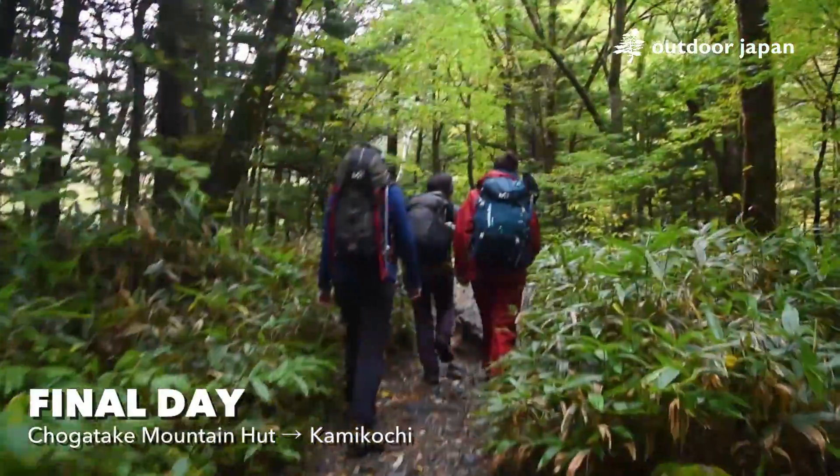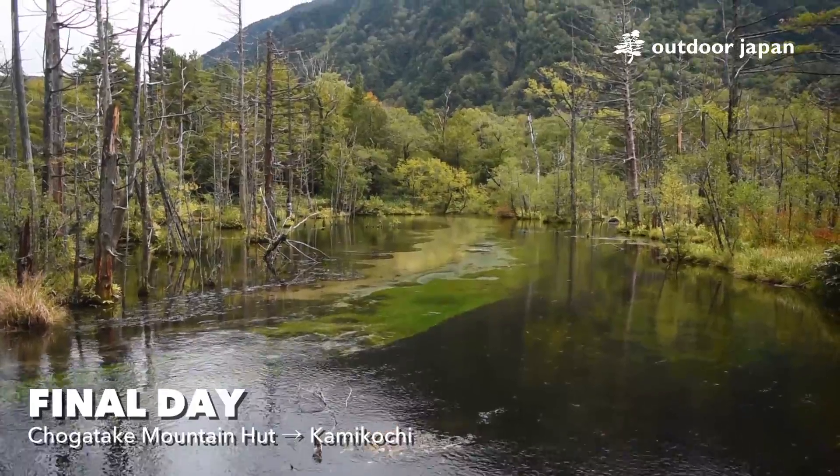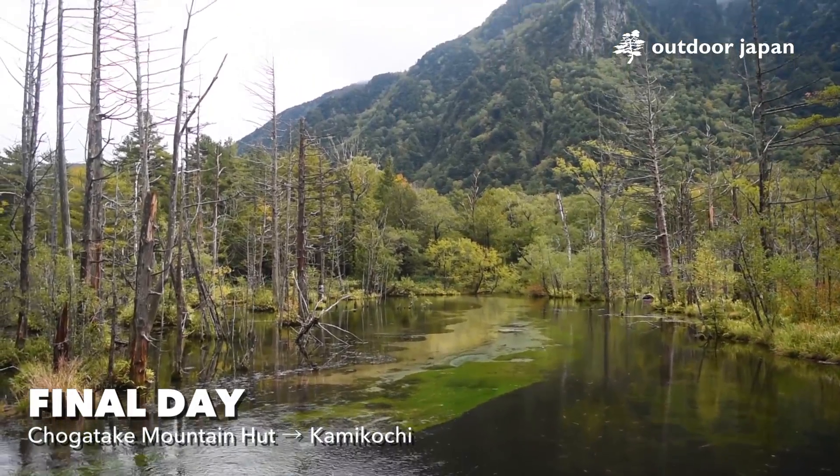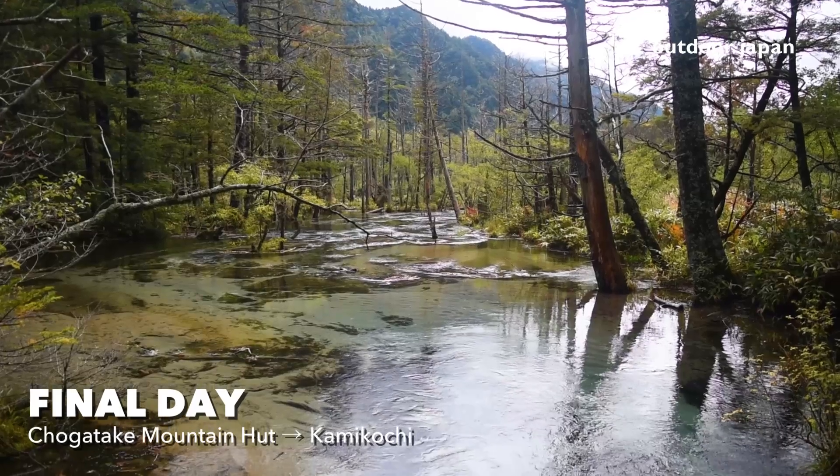From Chogatake Mountain Hut, it's a 5-hour descent to Kamikochi, a popular tourist attraction famous for camping, swamps, and mountain views. You can treat yourself to well-earned ice cream or a hot bath in one of their onsens.